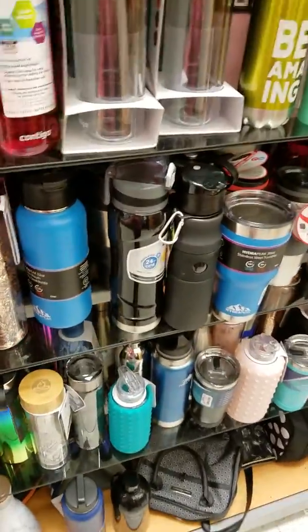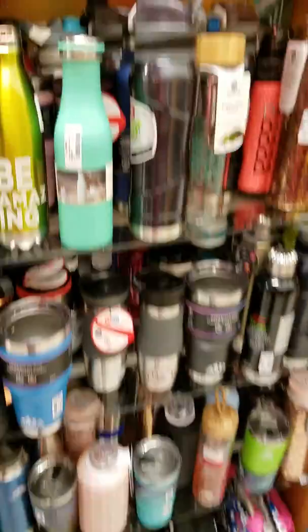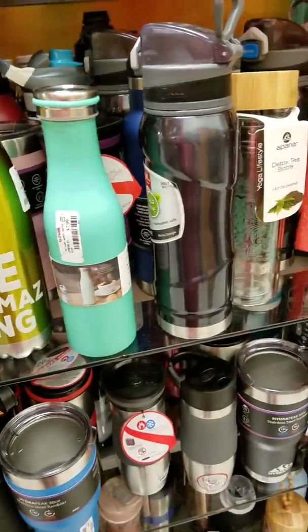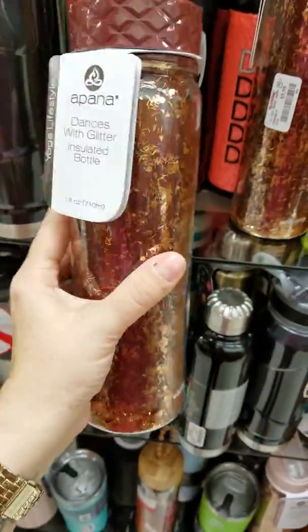I just bought a cup at Cracker Barrel that was really pretty. Look at that one — that's glass though, I would break that in no time. Now you know I love me some glitter.